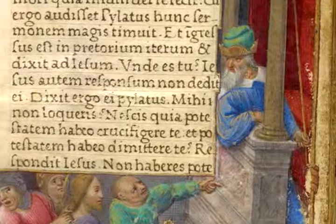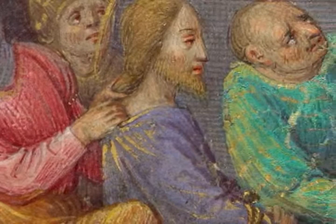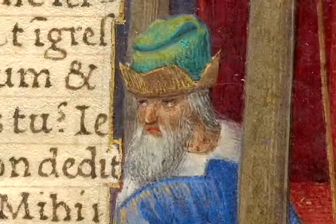Herod Antipas was the son of the Herod who was king of Judea when Christ was born — the Herod who ordered the massacre of the innocents. In the bottom margin, Christ is very calmly but violently dragged by a noisy crowd before the ruler, who also wants nothing to do with the case. You can see the look of disdain on his face.